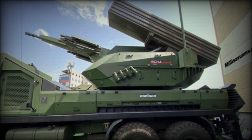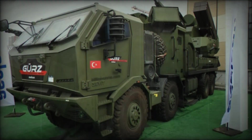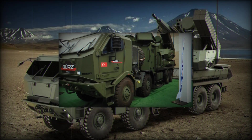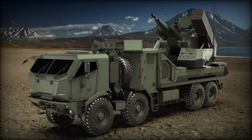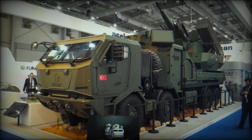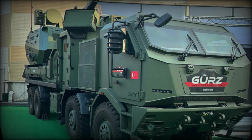What makes the GEARS truly stand out is the combination of advanced weaponry and cutting-edge radar systems. The GEARS is equipped with a powerful 35-millimeter cannon and can launch four surface-to-air missiles — Bozdoğan or Gökdoğan — both capable of taking down everything from fighter jets to drones. These missiles are similar to the renowned American Sidewinder and AMRAAM, meaning the GEARS can target a wide range of aerial threats.